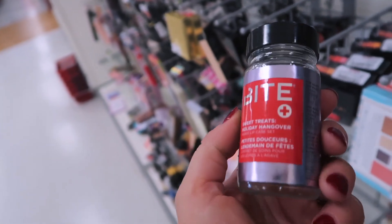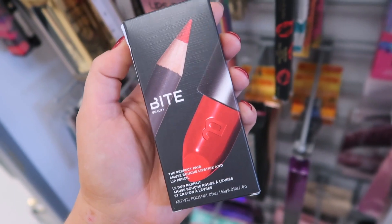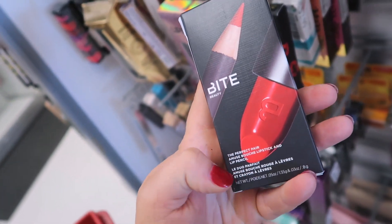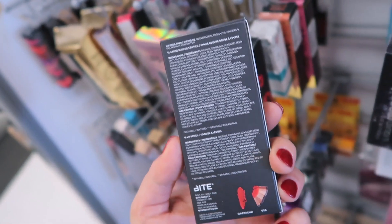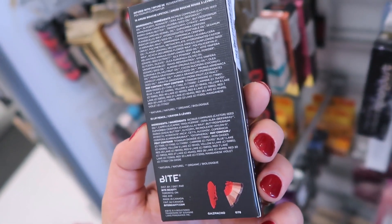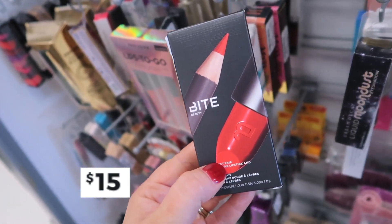They have like 10 of them here, so definitely check your stores if you're looking for this. I love seeing more Bite Beauty at TJ Maxx. I also found this little set called the Perfect Pair — it has a mini Amuse Bouche Lipstick and a lip pencil, in the shade Gazpacho and pencil shade 078 — a super cute little set for $7.99.